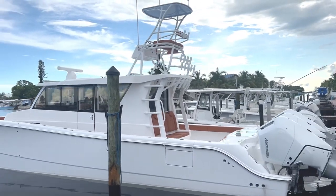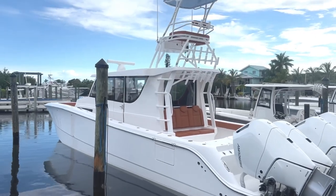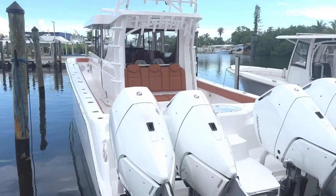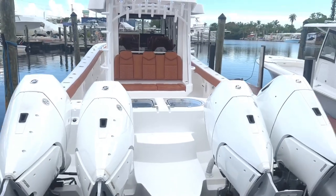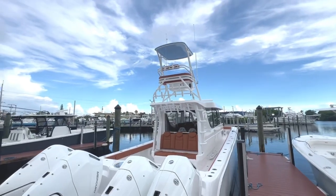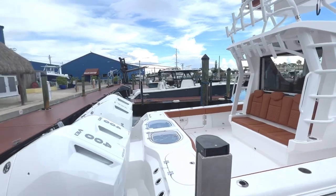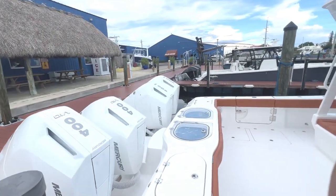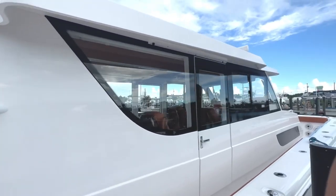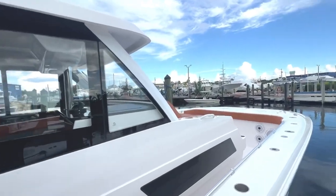This is a beautiful color combination on this boat. It's all white with the peanut butter interior. It's got the new 400 V10s, a second station. This thing is next level — beautiful, beautiful boat. You got to see this thing in person.